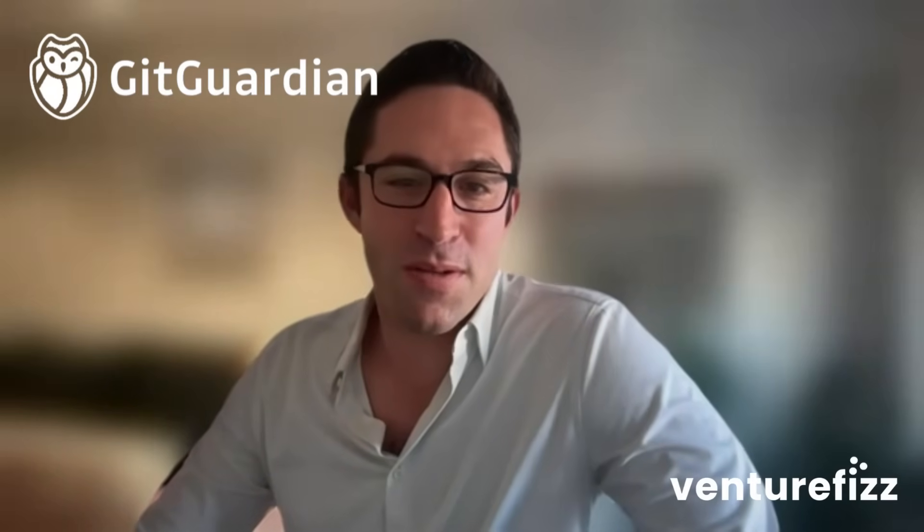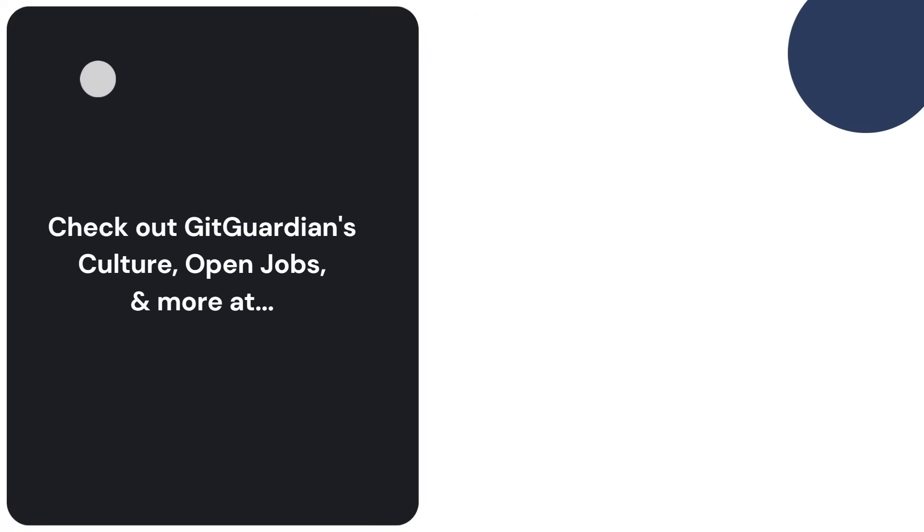If you're interested in exploring opportunities at GitGuardian, go to their company page on VentureFizz, which has all their job listings. Visit VentureFizz.com/GitGuardian to find all their listings. Alex, thanks so much for taking the time to walk us through all the details on the company. It was my pleasure — looking forward to future conversations.